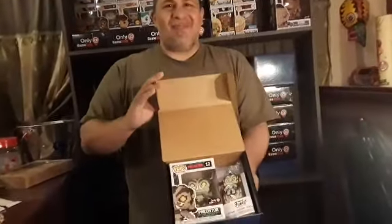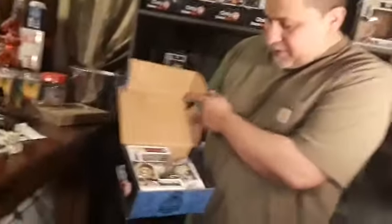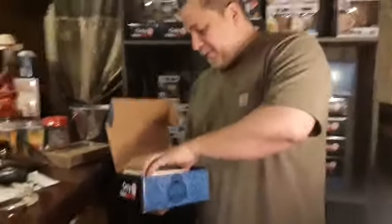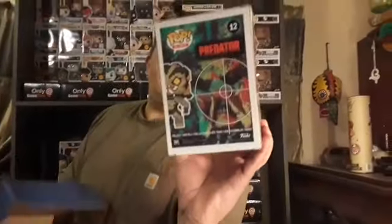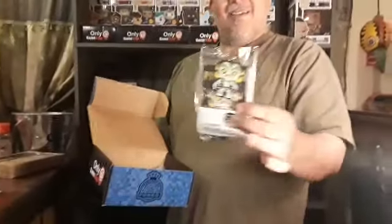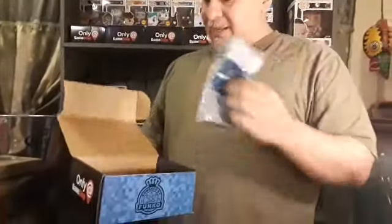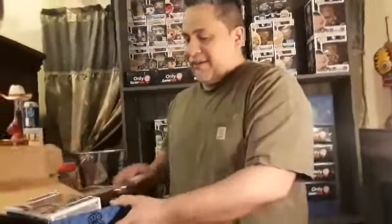Number one — let's see what it is. It's a Predator one, so that's a good sign. If there's one Predator, there might be another one. It's not the chase, but it's still the 8-bit one, which is still sweet. You can see the back side. Of course it comes with the lanyard and the socks, and for $12.99 the lanyard is well worth it.